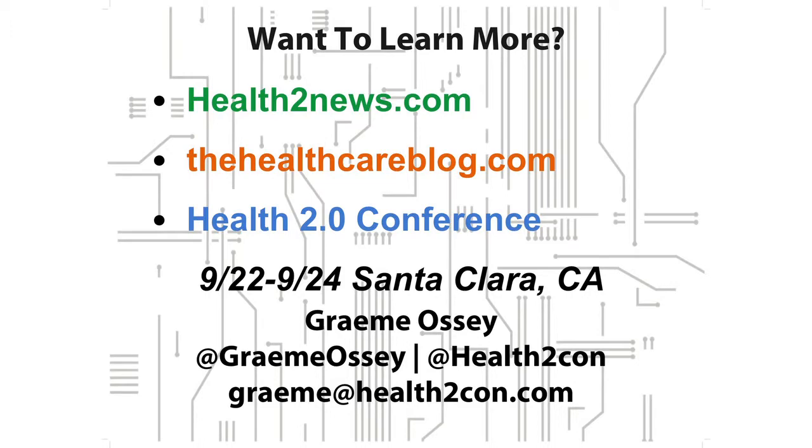If you want to join the conversation, there are a couple of ways on the screen to do that. You can talk to me afterwards. I'm Graham from Health 2.0. Thanks.